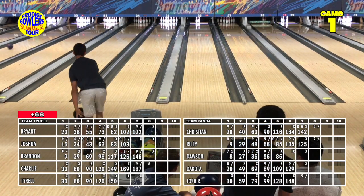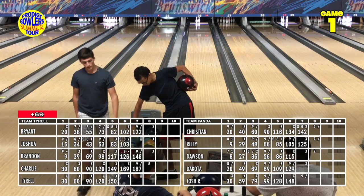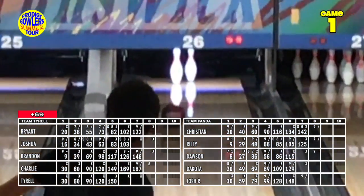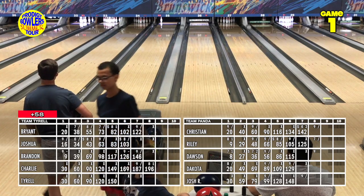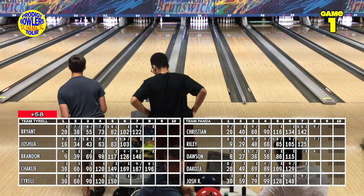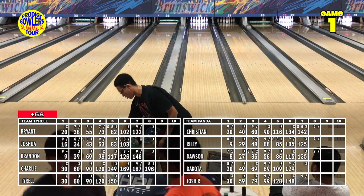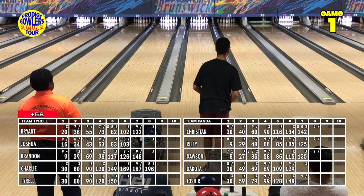Charlie goes up the left side at the 2-5 — just like suggested — and chops it. Dawson goes with a little straighter shot at the corner pin and covers it easily. Tyrell has the front seven heading into the eighth. He looks away, clearly hating his shot, but it goes right through the nose — and somehow strikes anyway. With a little bit of luck, the 6-pin hesitates but goes.